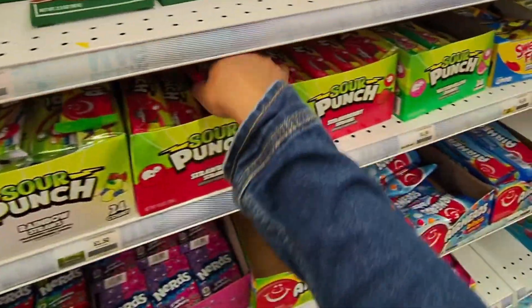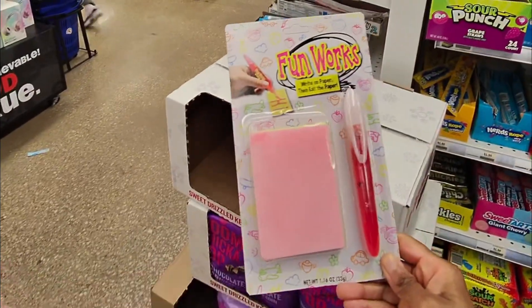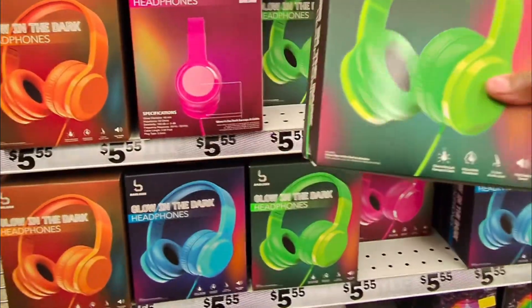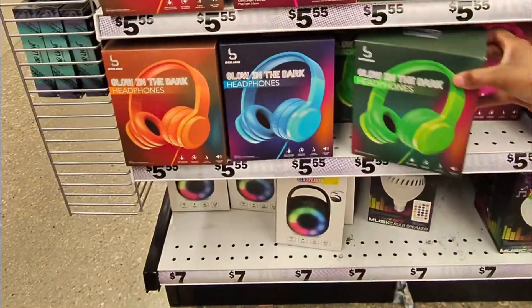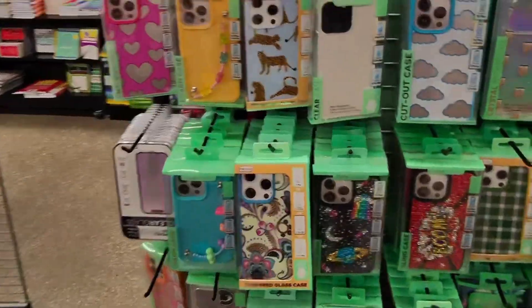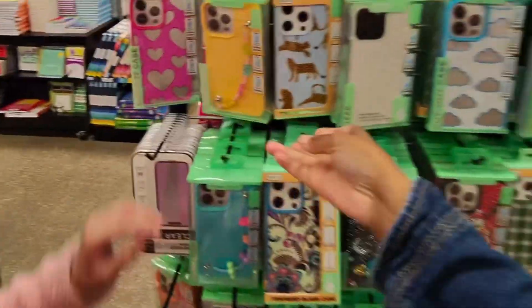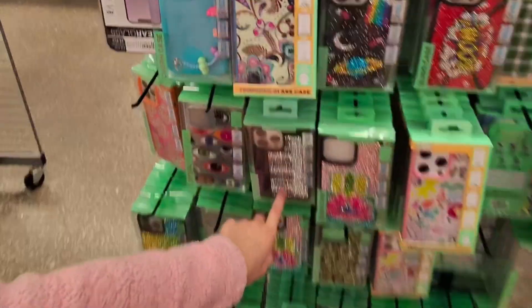Madison found this — it's FunWorks, it says 'write on paper then eat the paper,' that's actually pretty cool, never seen that before. They've also got cute little headphones in fun colors for five fifty-five that glow in the dark. And there's a bunch of cute LED stuff. The phone cases are really cute — only five dollars and fifty-five cents, though the yellow isn't my favorite.